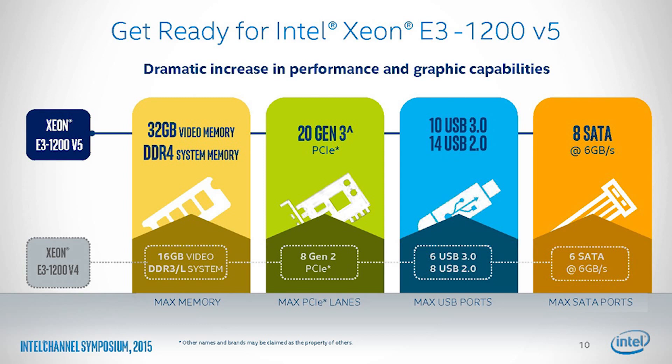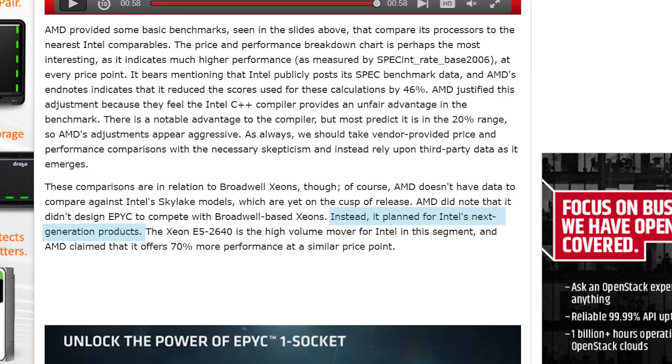With Intel soon to be releasing their Skylake-SP Xeons, that might not be good for AMD. Though AMD did state that EPYC was made to compete with Intel's next-generation CPUs, so we shall see.